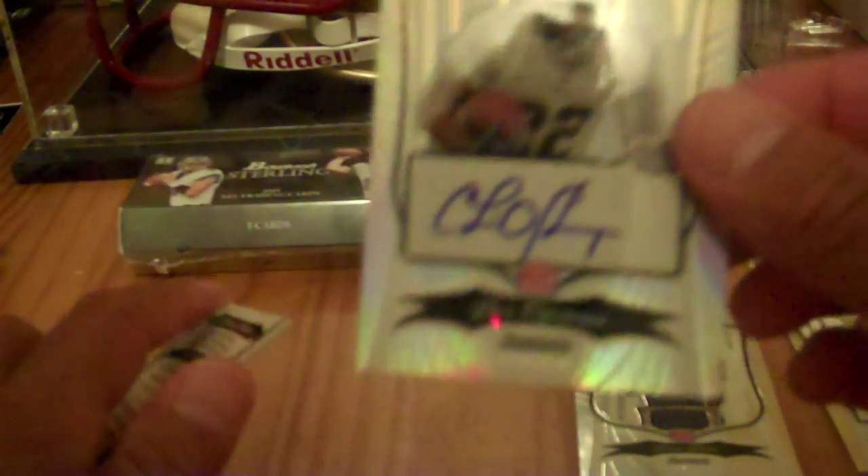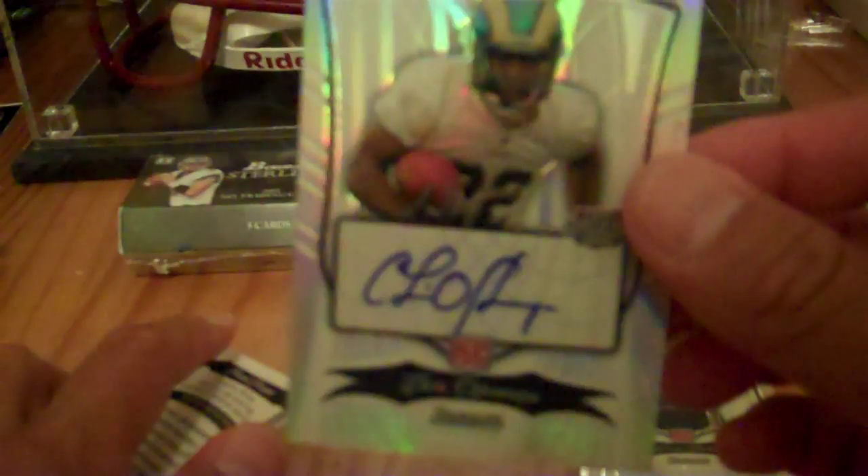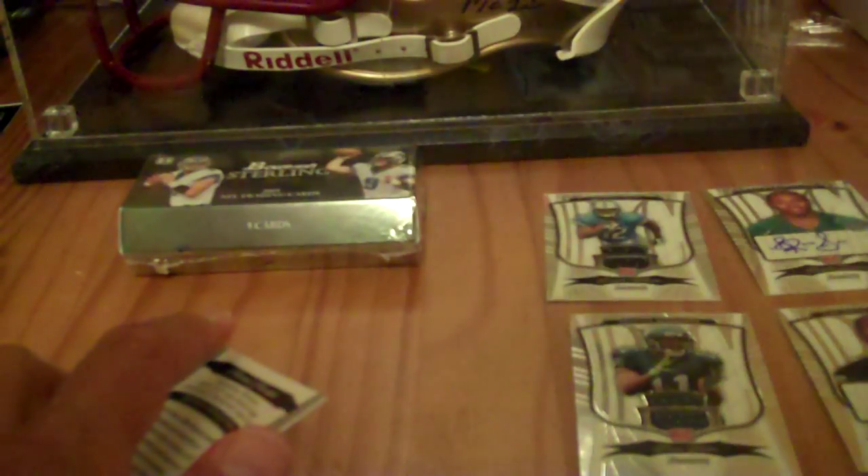Next card is Chris Agbanaya — Agbanaya — for the Rams, rookie auto numbered to 75. So this is a short print. And the last card of the pack is Muhammad Masakwai — jersey rookie card.